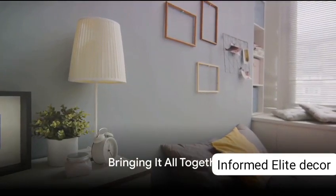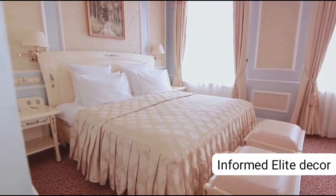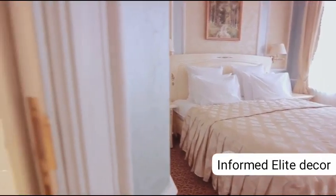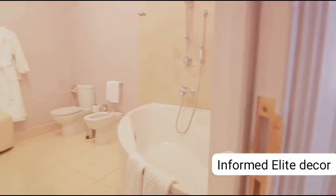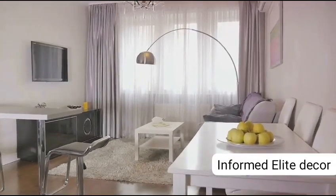In a nutshell, transforming your bedroom into a sanctuary of comfort and style is about creating a harmonious blend of aesthetics and functionality. Choose a soothing color palette, select furniture that balances elegance and practicality, indulge in luxurious textiles, add personality with decorative accents, focus on lighting, and finally select the perfect rug to tie it all together.